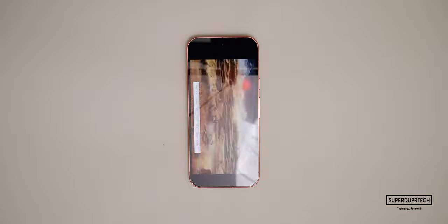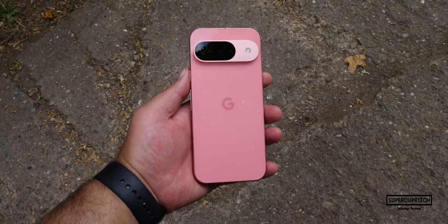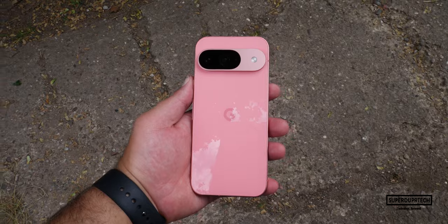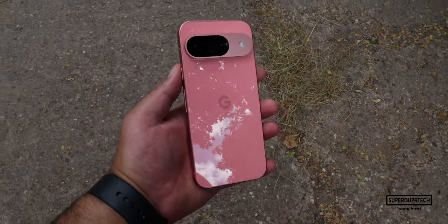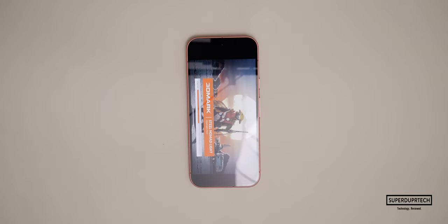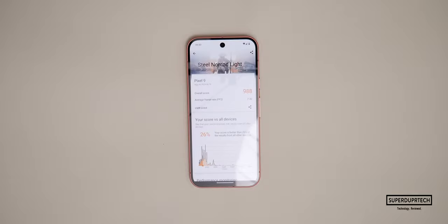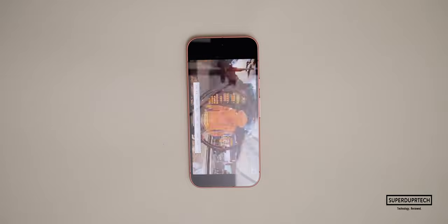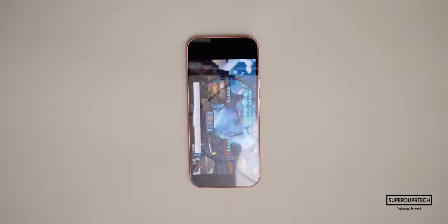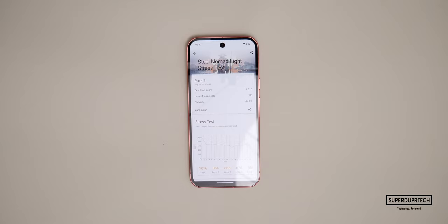I was unable to run the Solar Bay ray tracing test as the G4 chip does not appear to support ray tracing. I then ran the Steel Nomad Light test, which scored 988 with an average frame rate of 7.32 frames per second. The Steel Nomad Light Stress Test achieved a best score of 1016 with a lowest of 506, showing that sustained performance does lower results.